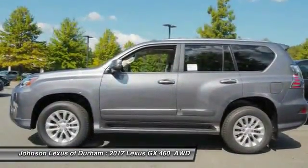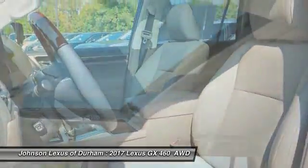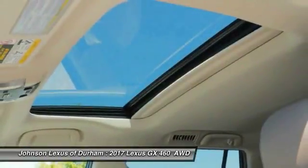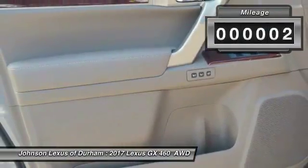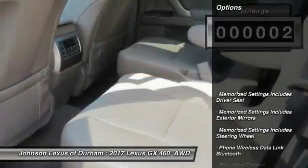the GX460 boasts one of the tightest turning circles in its class, a suspension system that helps enhance your capability, and the best-in-class V8 fuel economy. This vehicle has less than 100 miles. Here are some of this vehicle's great options.